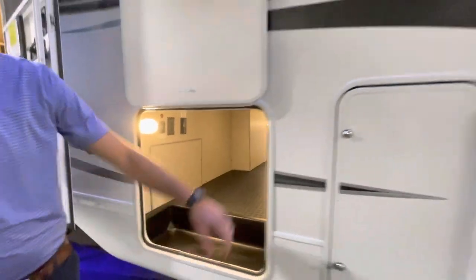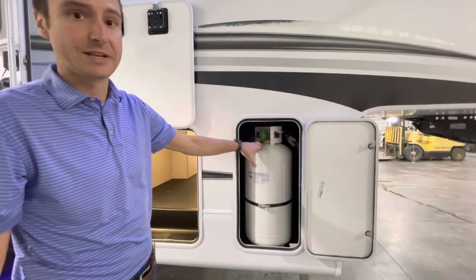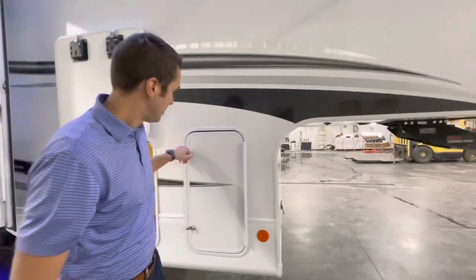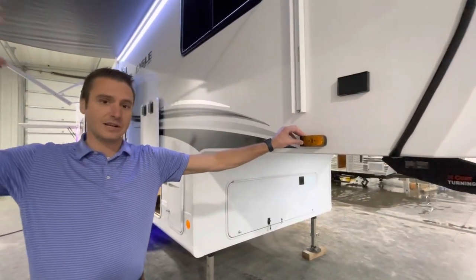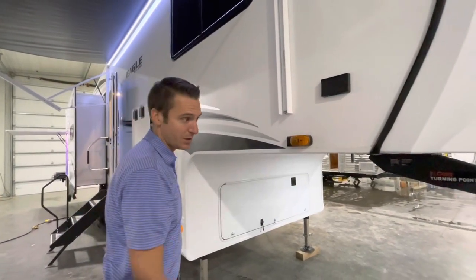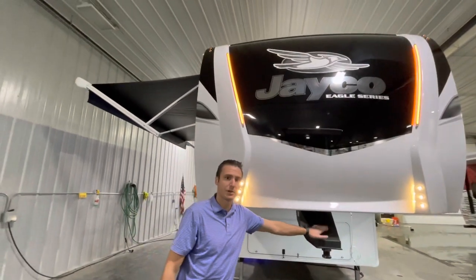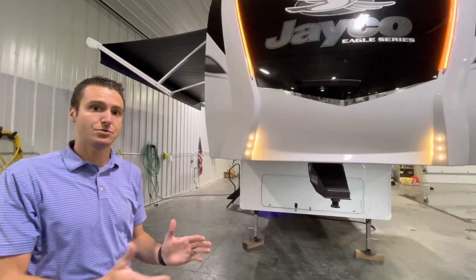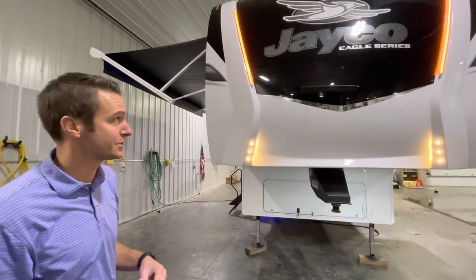Over to our propane tank area — having the dry camping package on this unit gives us two 40-pound propane tanks, so a little extra propane on board. We also have the observation system prep here, so you can get side cameras on each side of the unit, at the entrance door, and at the back. Up front, we have the Curt turning point pin box — if you have a short-box pickup, this lets the trailer swing side to side so you don't need a sliding fifth-wheel hitch, saving you money.